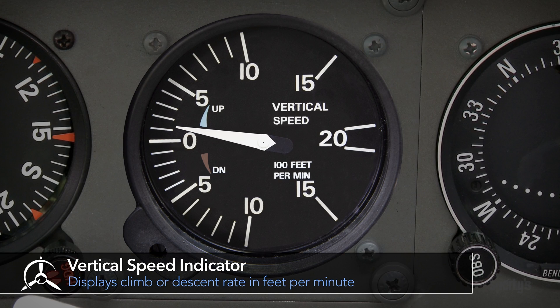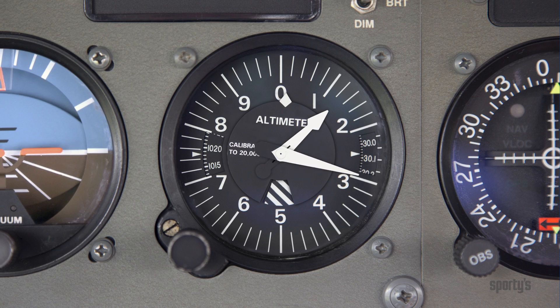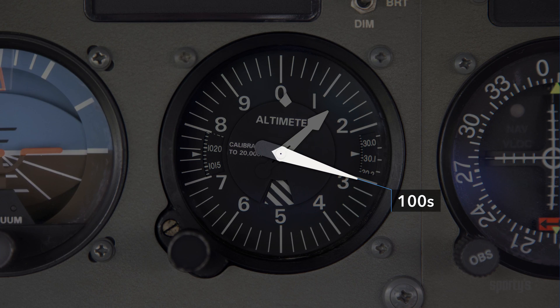Rate of climb or descent in feet per minute is measured by the vertical speed indicator, and the altimeter measures the altitude or height of the airplane above sea level. An altimeter uses rotating hands, just like a clock. The fastest-moving hand, which looks like a minute hand, is the hundreds-of-feet hand. The short hand reads in thousands of feet, and a diamond-shaped indicator which moves the slowest signifies tens of thousands of feet.